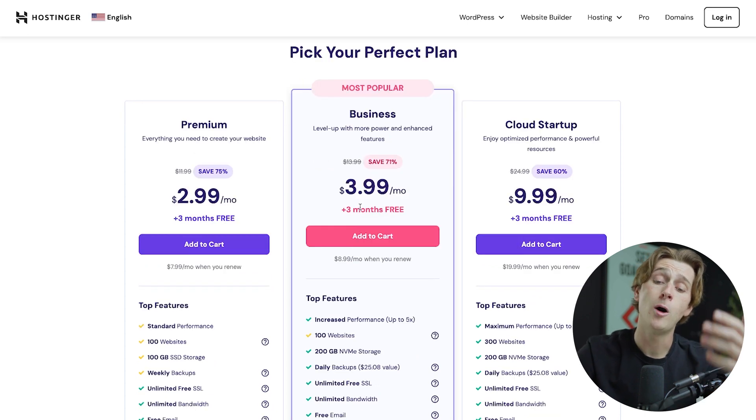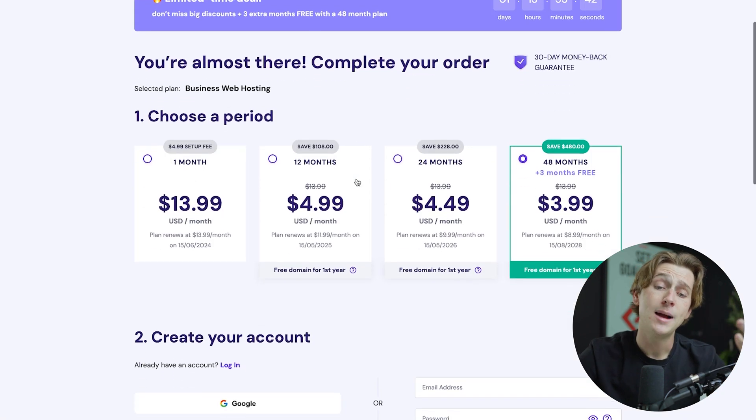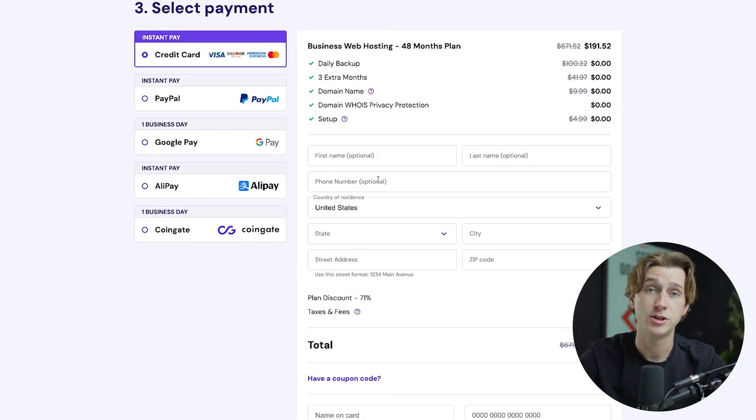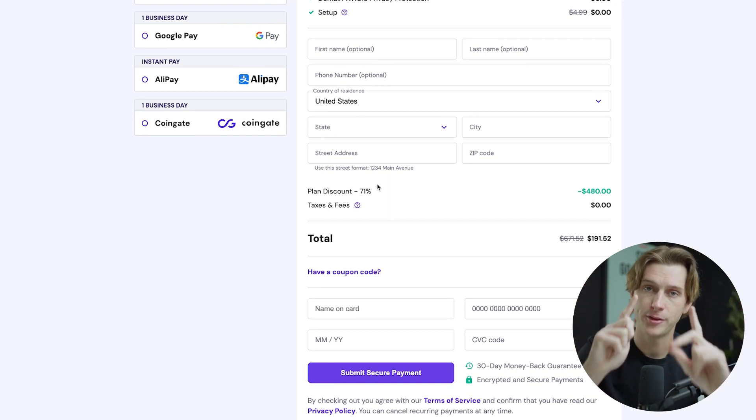To get the best possible deal, hit the add to cart button. You'll then be taken to the checkout page where you can choose your payment period. To save the most money, go with the 48-month option, which saves about $480. Then create an account with an email address and a password, select your payment option, and input your payment details and personal information. After that, use the coupon code at checkout — scroll down to where it says 'have a coupon code' and click that.